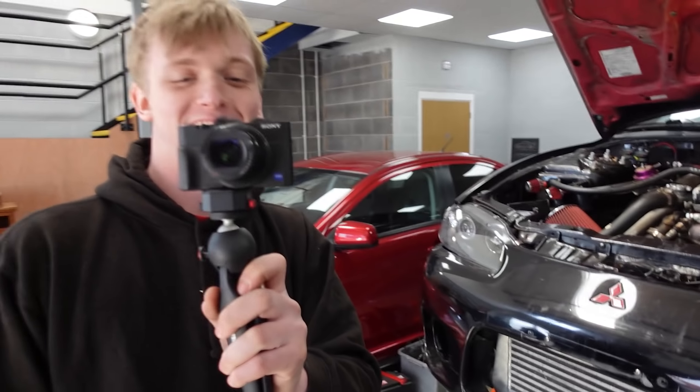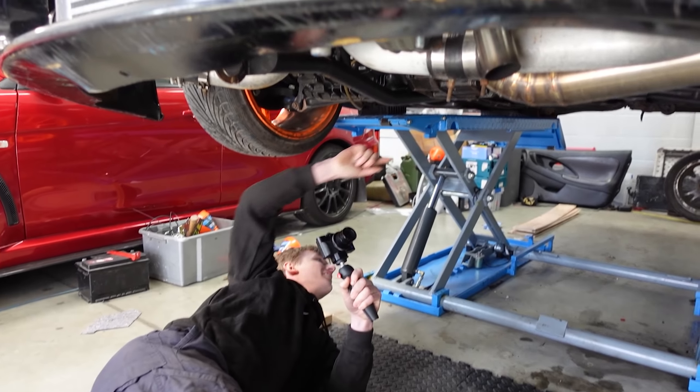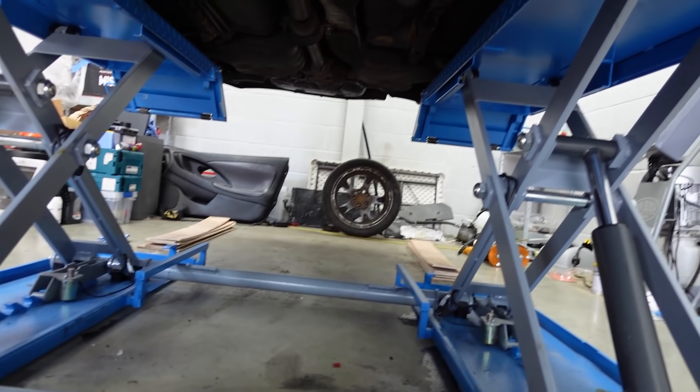How are you feeling about this? I'm really nervous. I thought you said it's four-wheel drive. It's just rear-wheel drive — it doesn't look too bad. Oh my god — that chassis rail was like a banana.